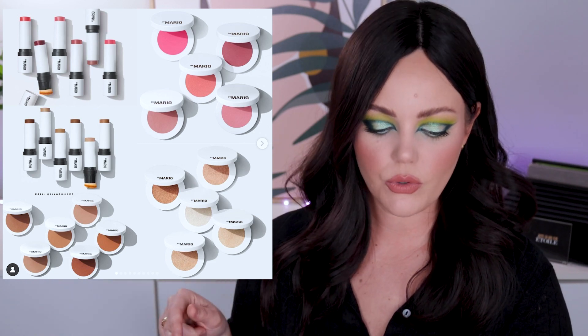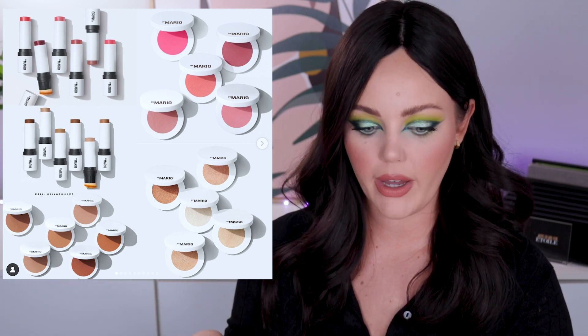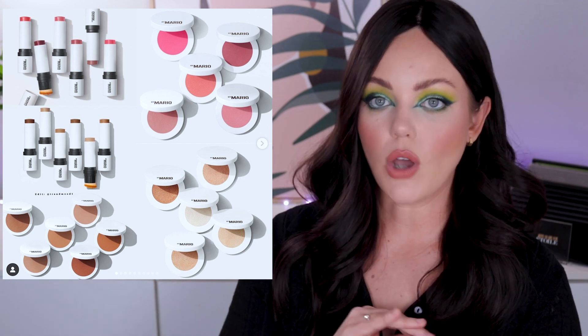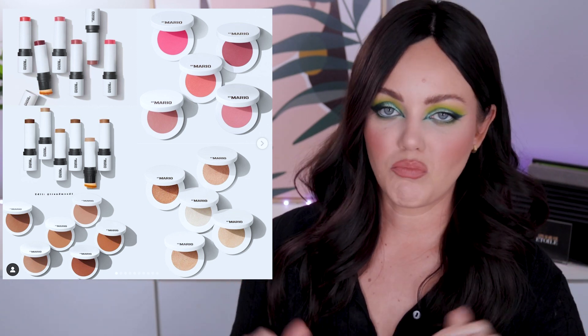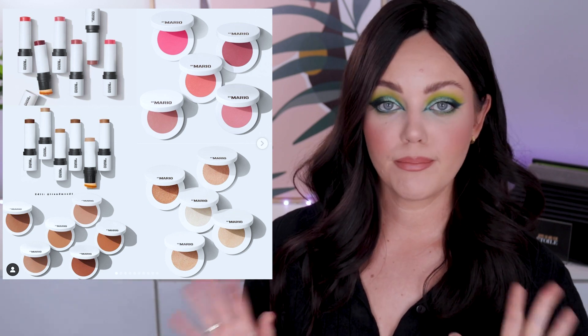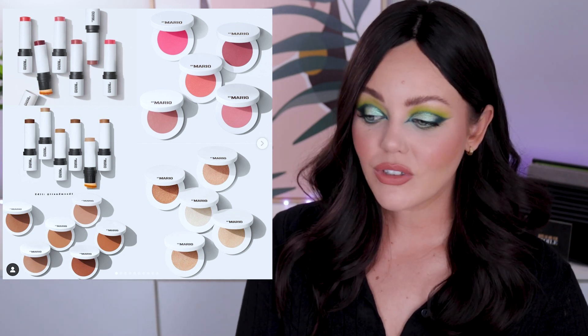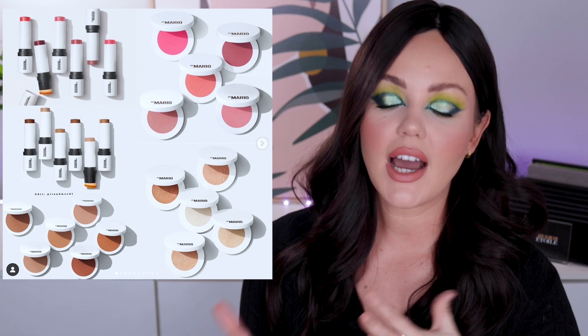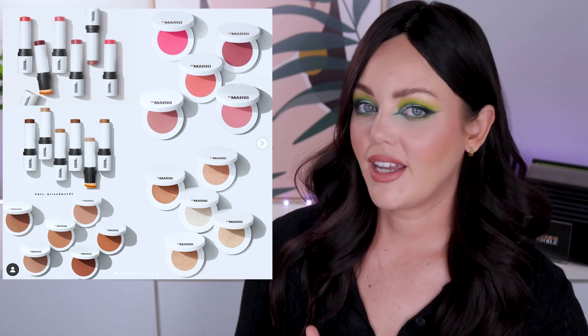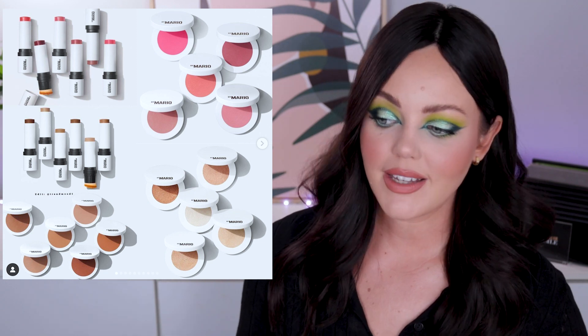I haven't really talked about the Makeup by Mario stuff because I've ordered it. Makeup by Mario released cream blushes, contour sticks, bronzers, highlighters, and powder blushes. As soon as he released this, I was like this whole line is for me — it just looks absolutely beautiful. It was my vibe completely, so I placed an order; it should arrive sometime this week. Keep an eye out for that review. I love Makeup by Mario but haven't liked anything he's released enough to purchase it yet, so I'm super excited that he's dropped this and I now get to try his brand. I'm pumped.